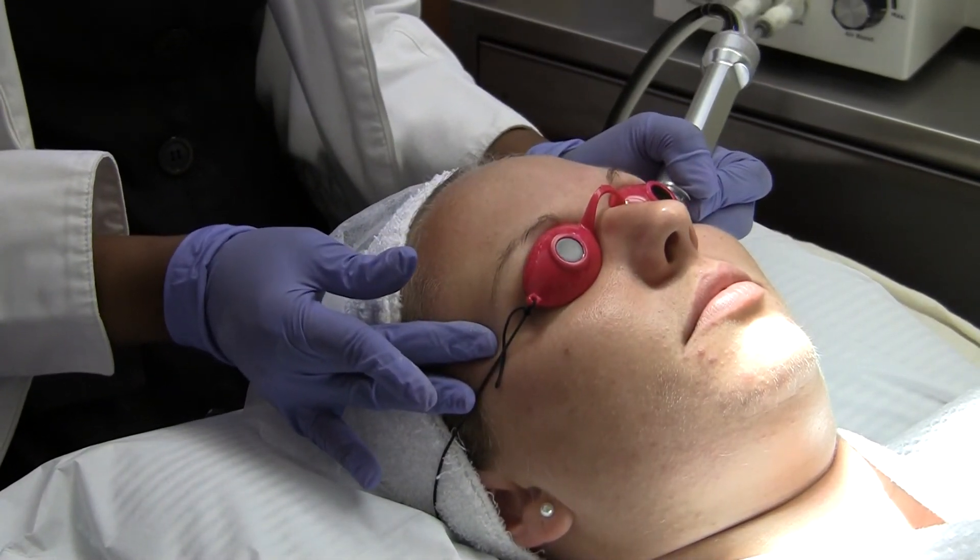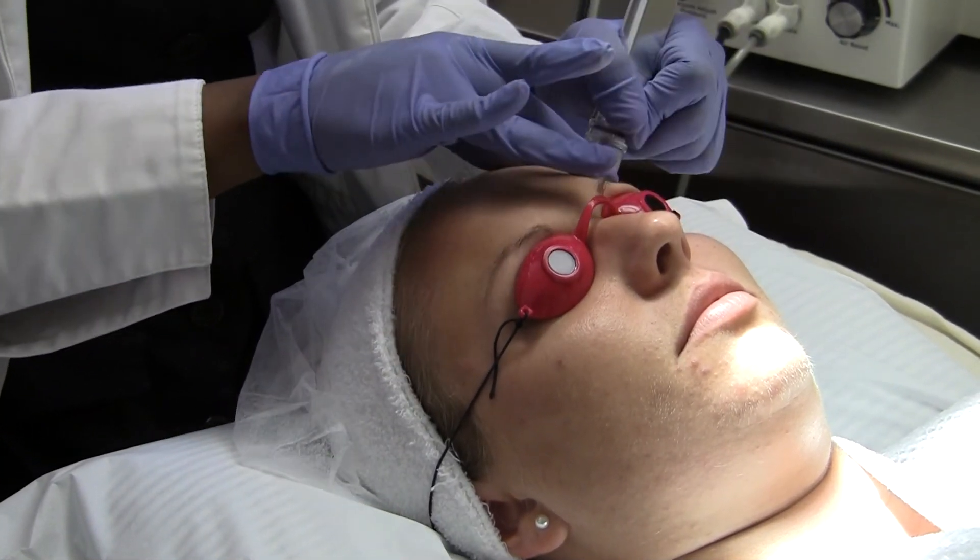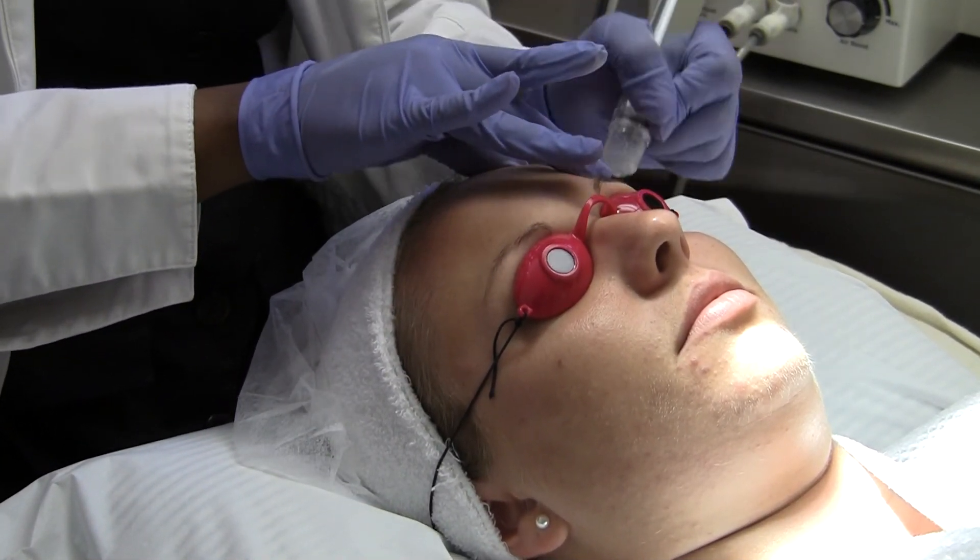And there you have it — you can have an ultimate skin rejuvenation treatment with microdermabrasion in as little as 30 minutes.